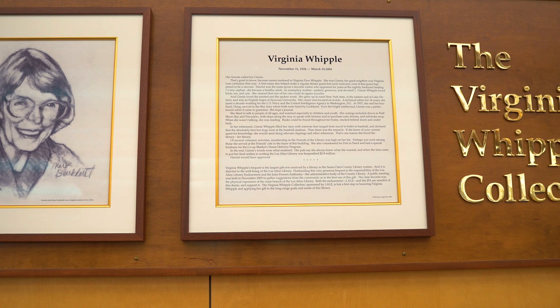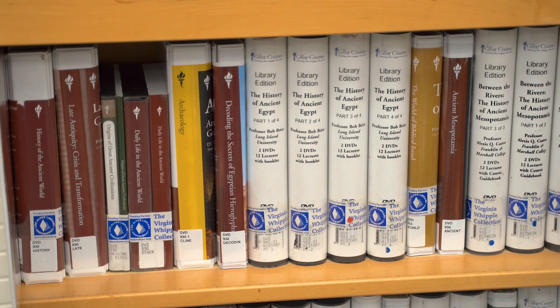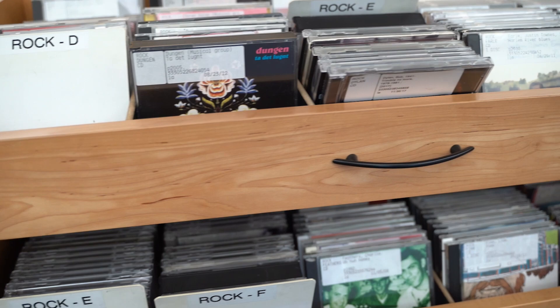Los Altos features the Virginia Whipple Collection, named after a major benefactor of the library. Thanks to the Los Altos Library Endowment, the library offers a special collection of science and technology library materials for children, teens, and adults.